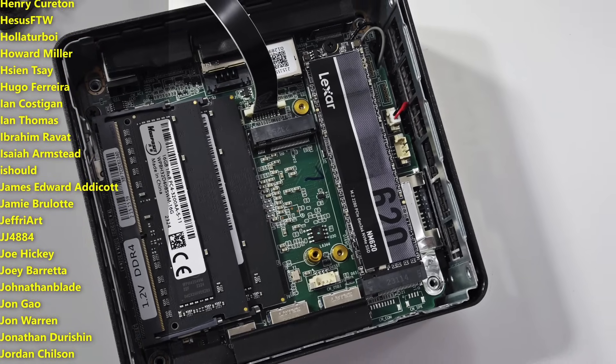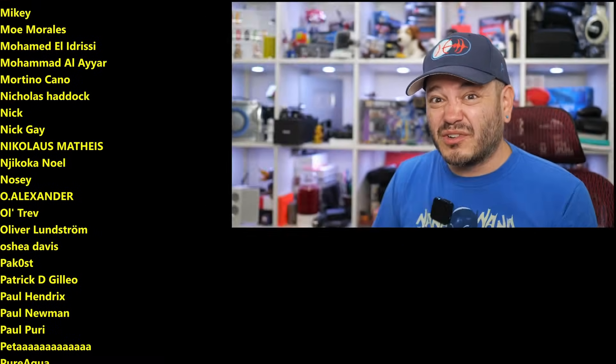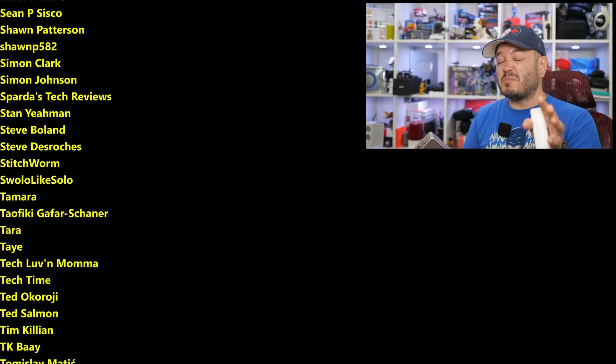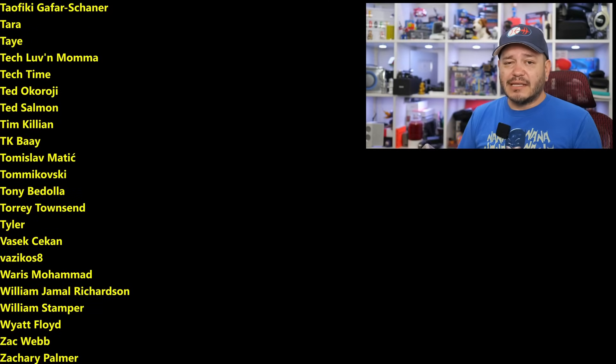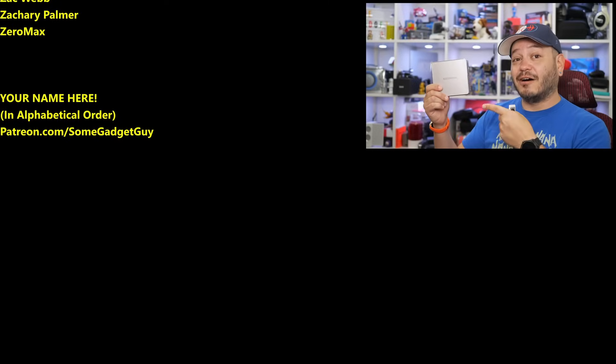As always, thanks so much for watching, for sharing these videos, and subscribing to the channel. All the support lately has been amazing. If you're clicking on links, visiting my home site SomeGadgetGuy.com, or joining the list of names scrolling by on your screen from my Patreon — that's Patreon.com/SomeGadgetGuy — this list represents the coolest tech pals in the universe. You know where you can find me around the rest of the internet, basically everywhere, as at SomeGadgetGuy. I'm spending a bit more time these days on Mastodon, a little less so on Facebook, Instagram, and Twitter. I'll catch you all on the next review.